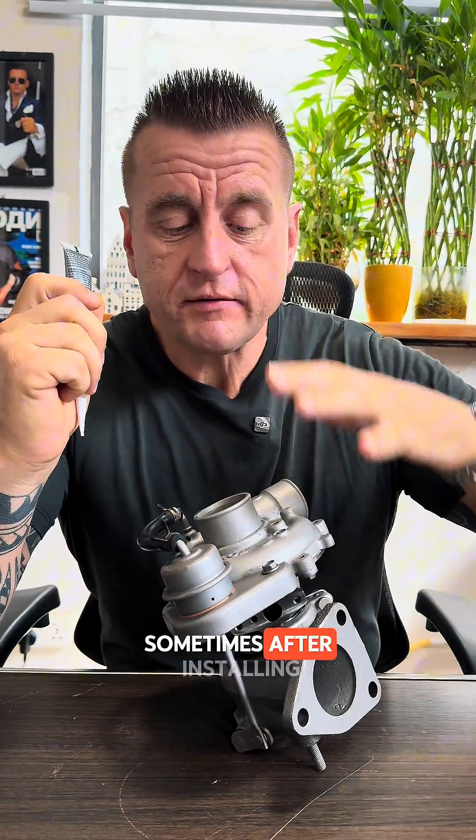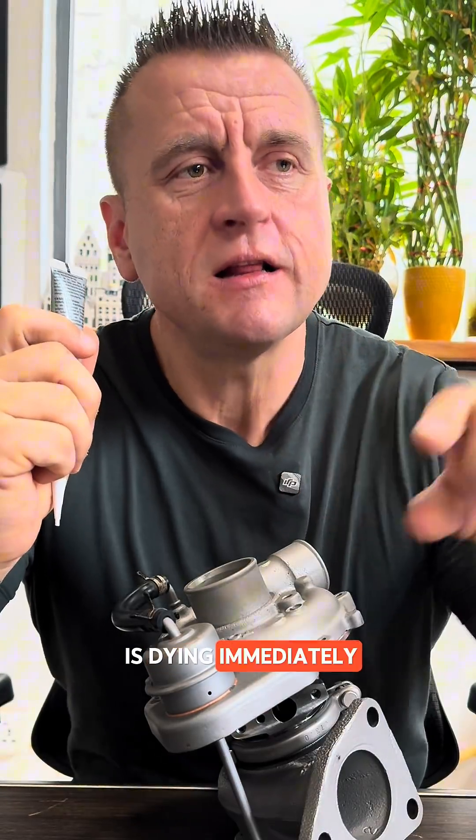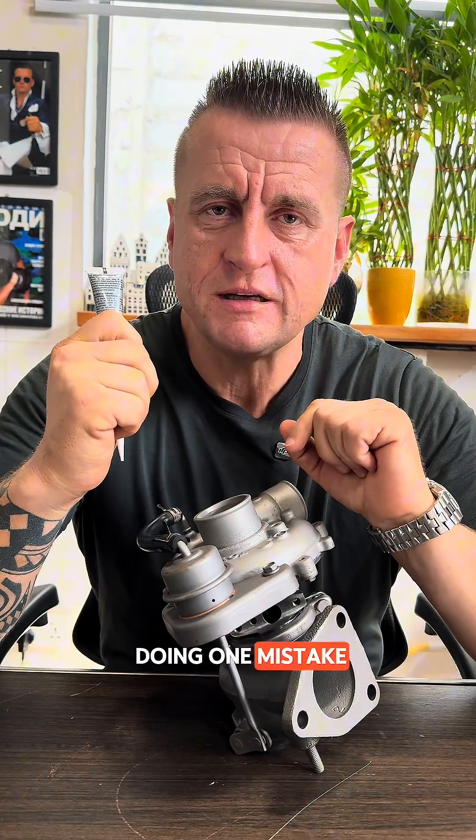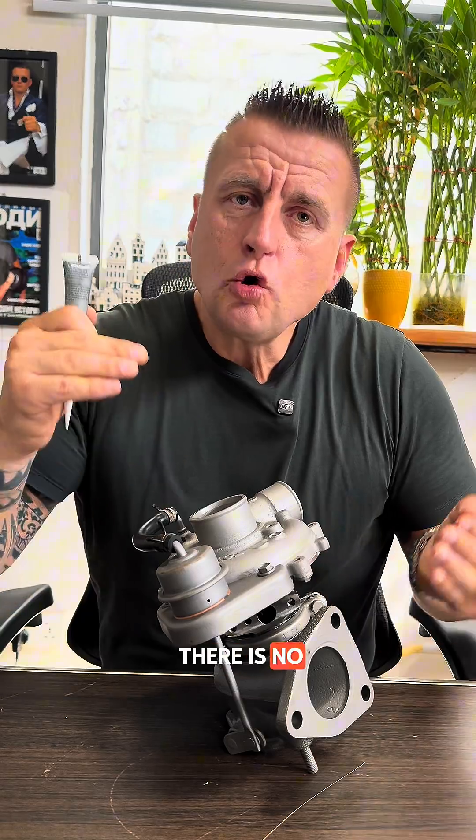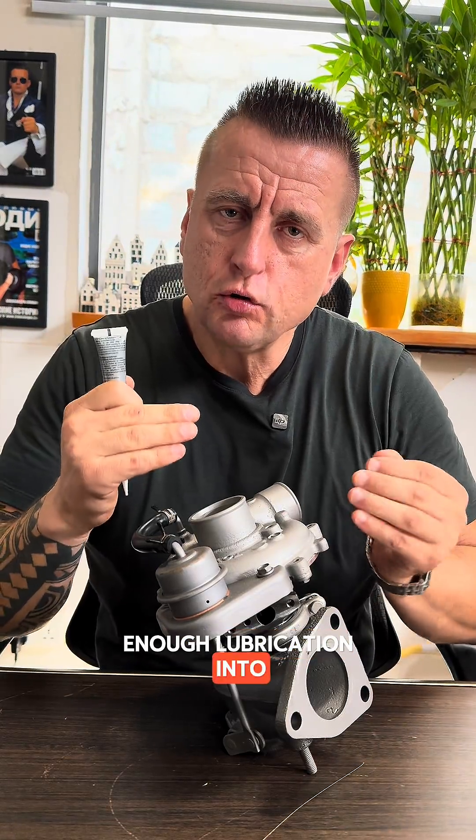If your car has a turbocharger, you definitely need to see this important message. Sometimes after installing a brand new turbocharger, it dies immediately because the mechanic is making one mistake: on the first start, there is not enough lubrication in the turbocharger.